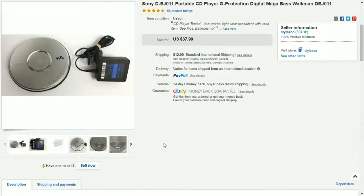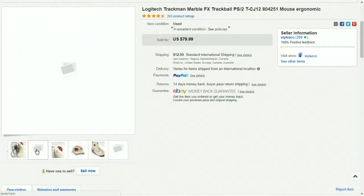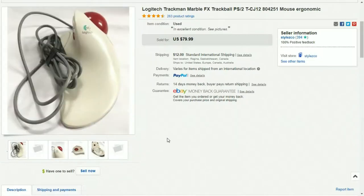I list CD players and things like that a little bit higher and I always take a good best offer — five dollars off or depending on how long I've had the item. These Trackman Marble trackball mice always sell well for me. This is an older one but I had it listed for $79.99. I ended up taking a best offer of $50 — I paid five dollars for it at a garage sale — and made $37 profit. Keep a lookout for those.